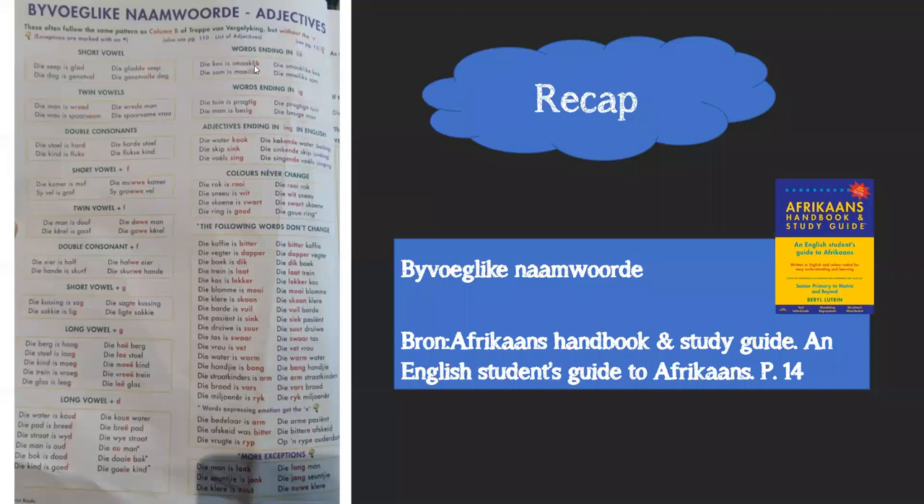Adjectives ending in '-lik': the kos is smaaklik - meaning tasteful - just gets an 'e': smaaklike. The som is moeilik - moeilike. Adjectives ending in '-ig': die tuin is pragtig - pragtige tuin; die man is besig - besige man. These just get an 'e' added.